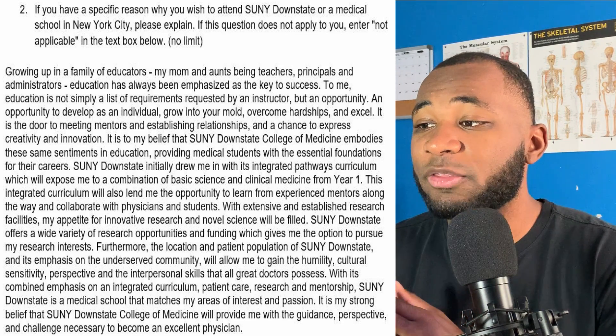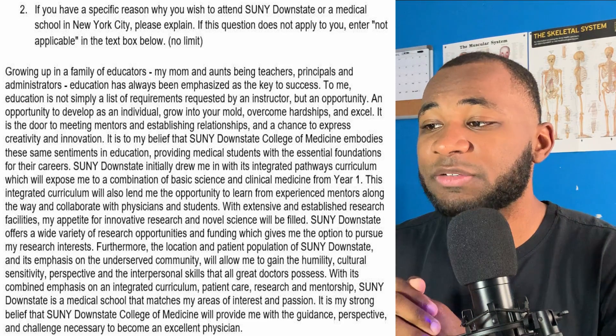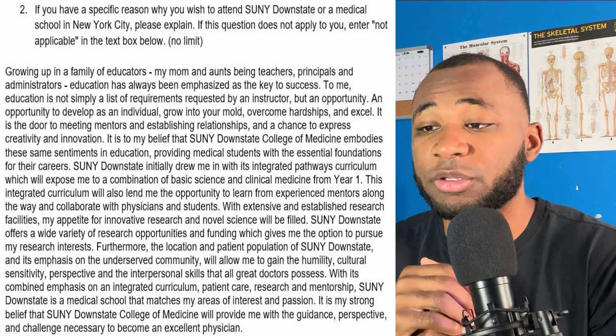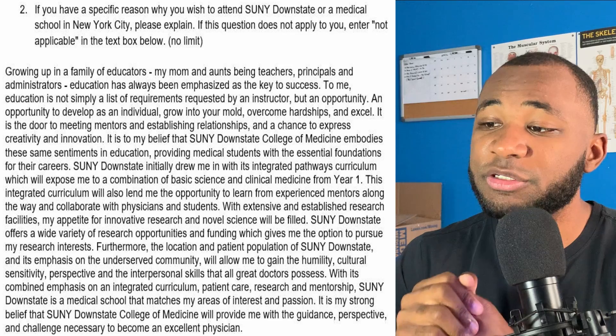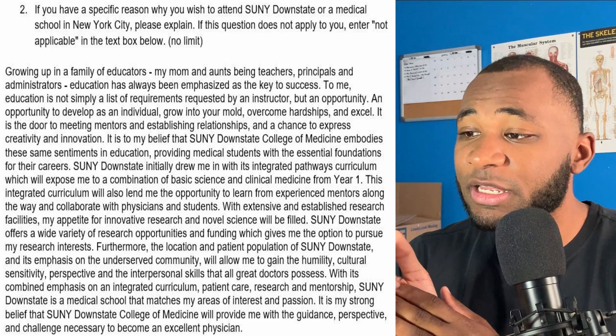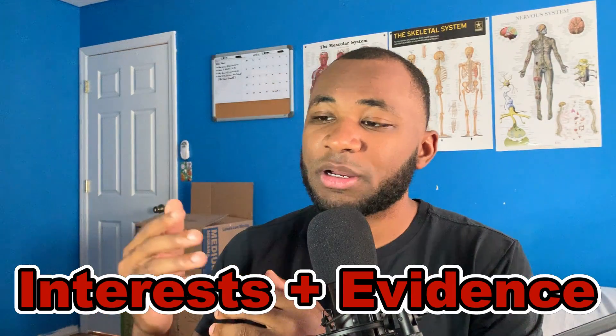Continuing on: 'SUNY Downstate initially drew me in with its integrated pathways curriculum, which will expose me to a combination of basic science and clinical medicine from year one. This integrated curriculum will also lend me the opportunity to learn from experienced mentors, collaborate with physicians and students, and access extensive research facilities. SUNY Downstate offers a variety of research opportunities and funding, which gives me the option to pursue my research interests.' The biggest takeaway here is to say what you like about the school but also give evidence — I talk about the curriculum, then back it up with details about research funding and opportunities.